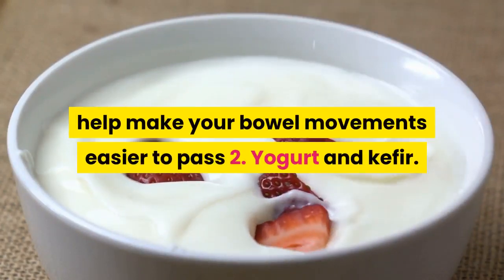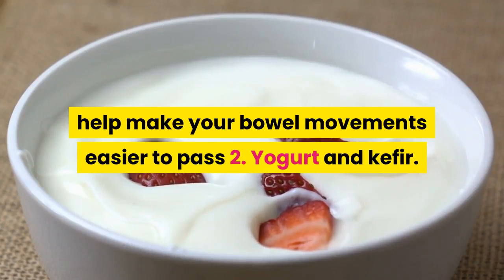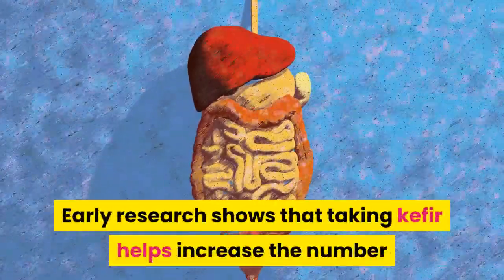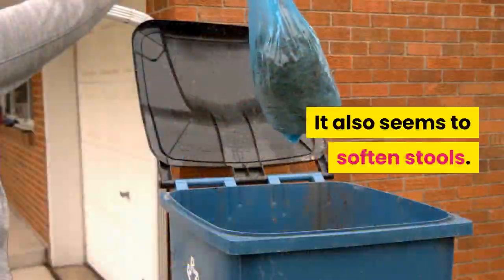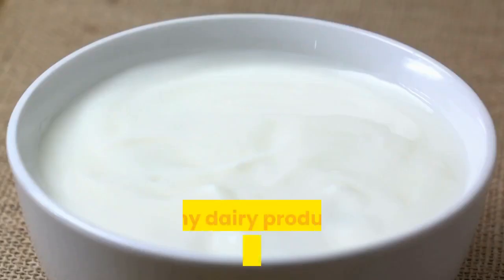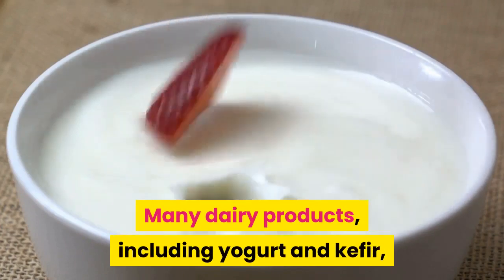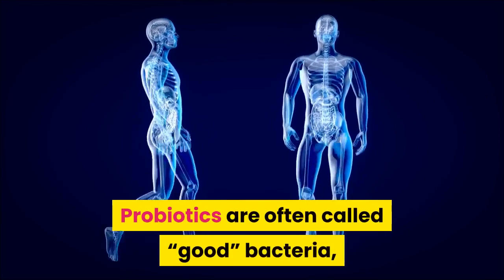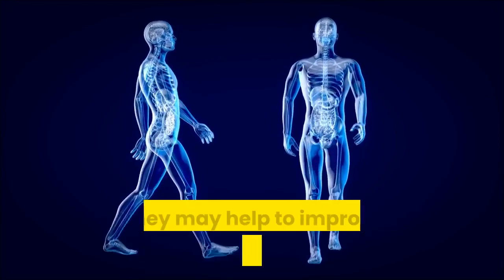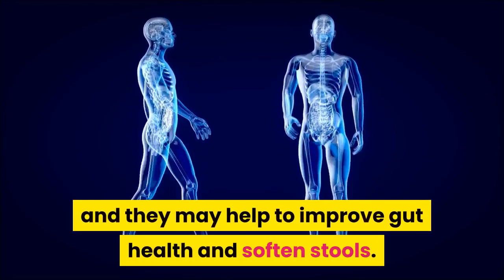Yogurt and kefir. Early research shows that taking kefir helps increase the number of bowel movements in people with constipation. It also seems to soften stools. Probiotics may help to improve gut health. Many dairy products, including yogurt and kefir, contain microorganisms known as probiotics. Probiotics are often called good bacteria, and they may help to improve gut health and soften stools.